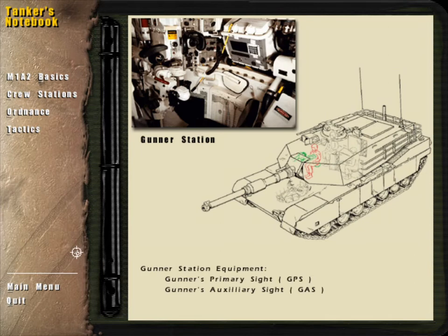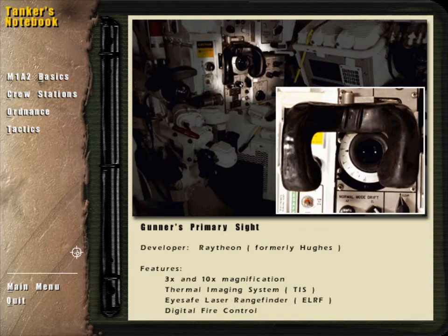The gunner sits in front of and below the tank commander, within the turret basket. The gunner's cockpit features all the controls necessary to target and shoot. The gunner's primary sight, or GPS, is the primary device used to target and fire both the main gun and the coaxial machine gun.